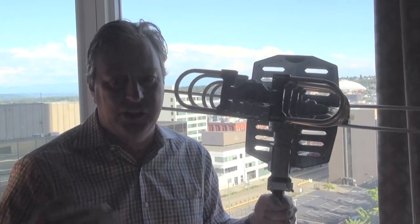Here is Richard Schneider with the results of our antenna test here in Tacoma, Washington.